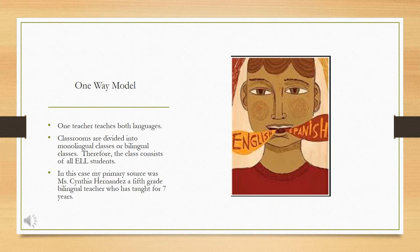Here at Mission Valley Elementary School, they have the one-way model, which consists of one teacher teaching in both languages at different times of day and different subjects, which we will be looking at later in this presentation.